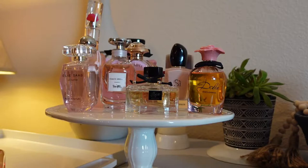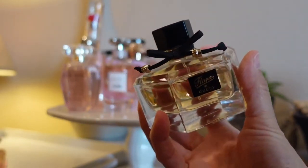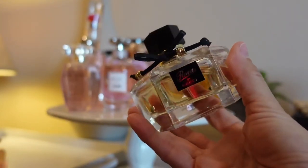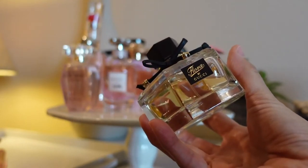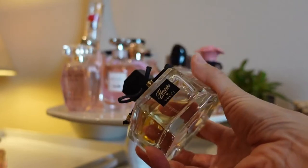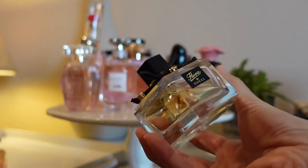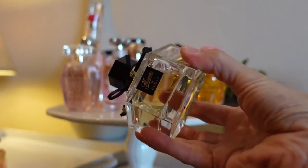The next one on my tray is Flora by Gucci, which I've talked about multiple times. It's a beautiful floral citrus fragrance with a light freshness and rose, a refreshing citrus aspect, and as it dries down a creamy but subtle light woodiness. This particular variation is the EDT, which wears very well on the skin, gives good longevity, and is one I absolutely love.